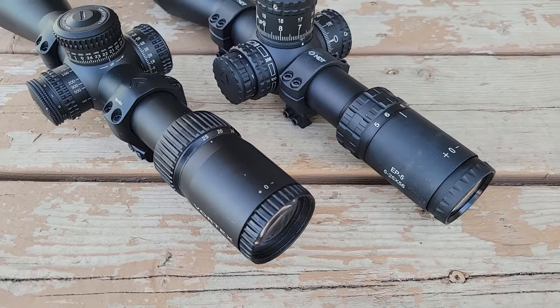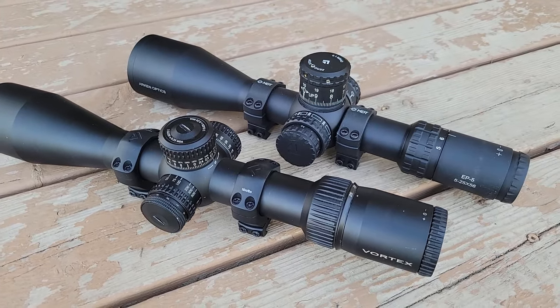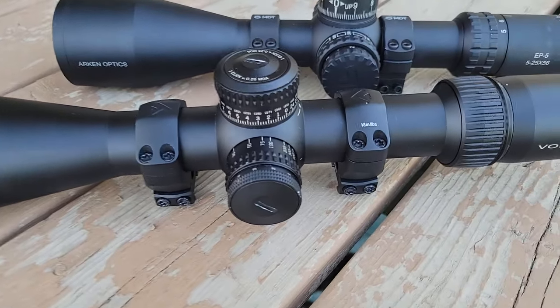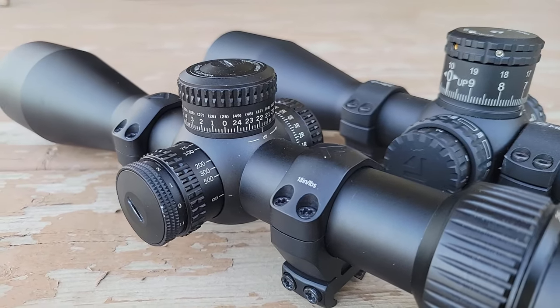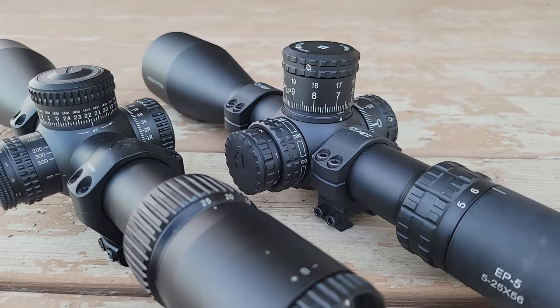That's my comparison for the Vortex Strike Eagle versus the Arken EP5. If you're interested in purchasing either of these, I'll leave some links in the description — they help fund the channel, and I really do appreciate the support. I'll see you in the next review.